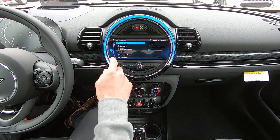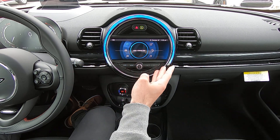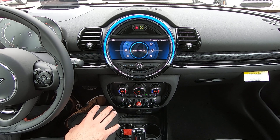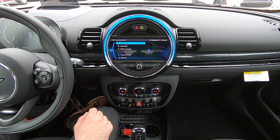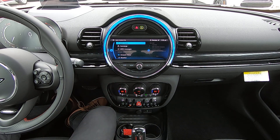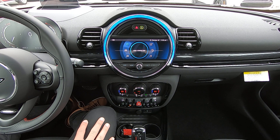I hope that this video gives you a bit more information about everything that Mini Connected has to offer. It's definitely a cool, powerful bit of technology integrated right into your Mini. If you have any further questions about Mini Connected or about anything with your Mini, please feel free to reach out to me. Again, my name is Warren — please stay safe out there and have a wonderful day.